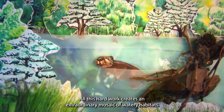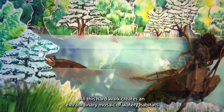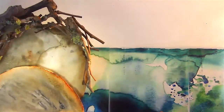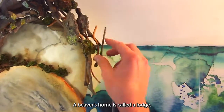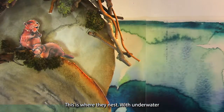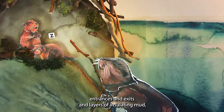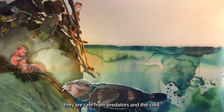All this hard work creates an extraordinary mosaic of watery habitats. A beaver's home is called a lodge — this is where they nest. With underwater entrances and exits and layers of insulating mud, they're safe from predators and the cold.